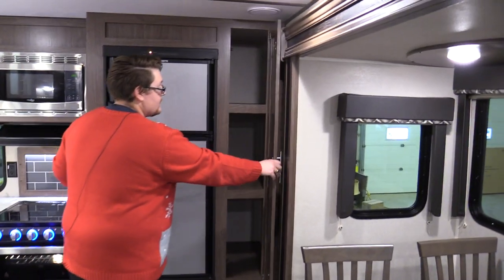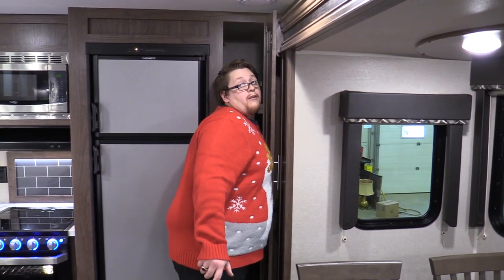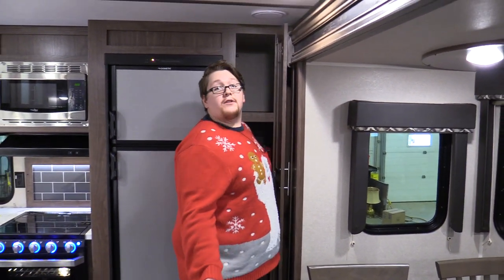And look at this pantry — you can barely reach the stuff at the back, it's so deep.